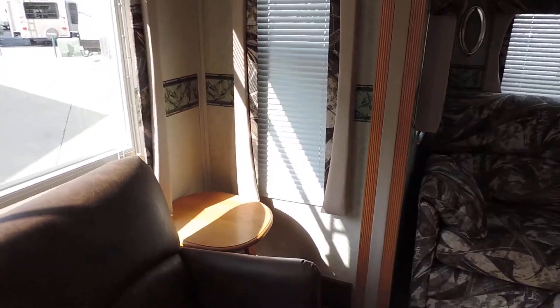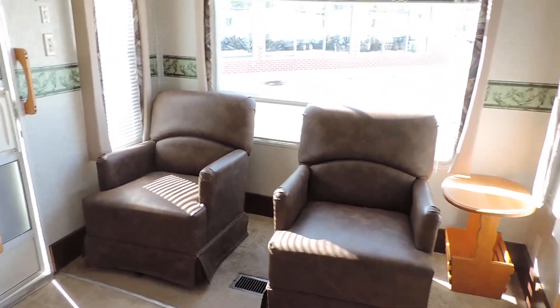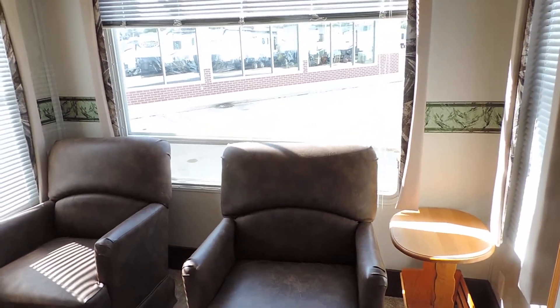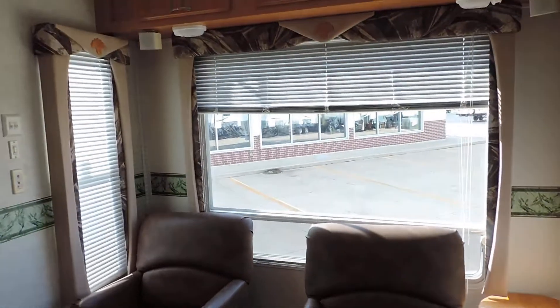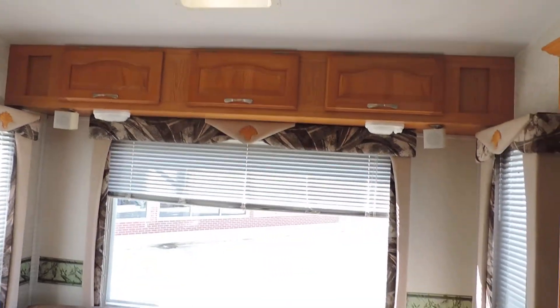Inside, there are really nice leather chairs in the back, a magazine rack, big bay windows with nice shades, overhead cabinets, and surround sound speakers.